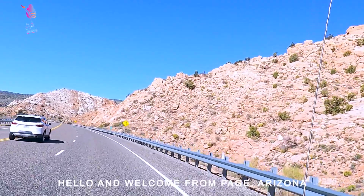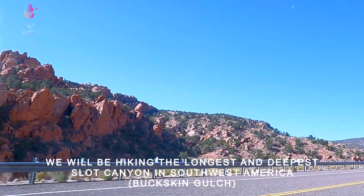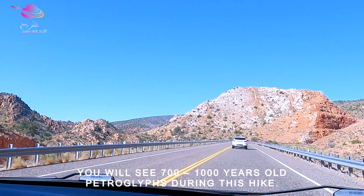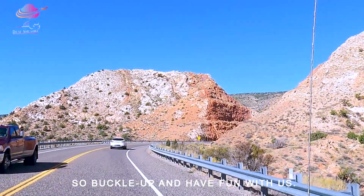Assalamu alaikum and welcome from Page, Arizona. In this video, we are going to hike in the world's deepest and longest slot canyon — Buckskin Gulch. In this video, you will see 700-year-old petroglyphs. So buckle up and have fun with us.